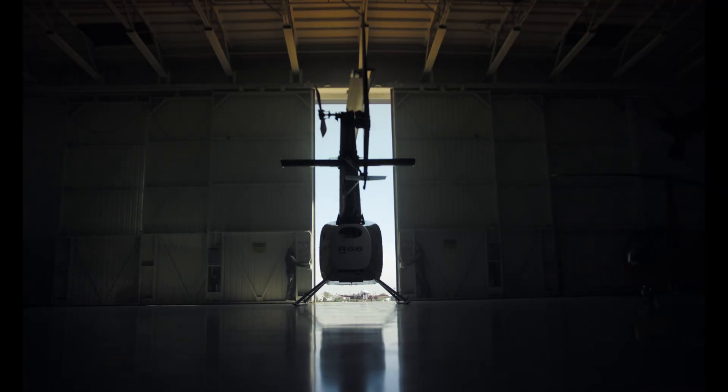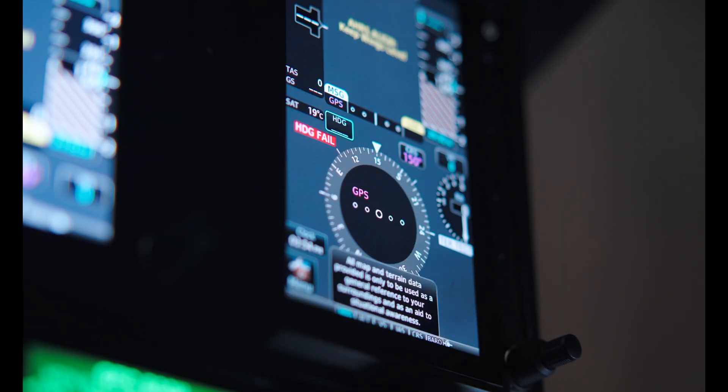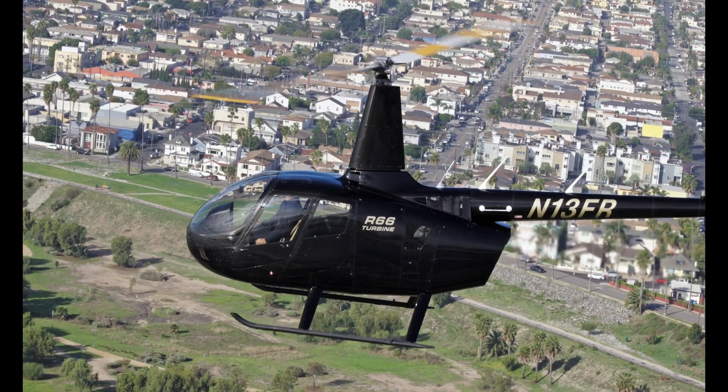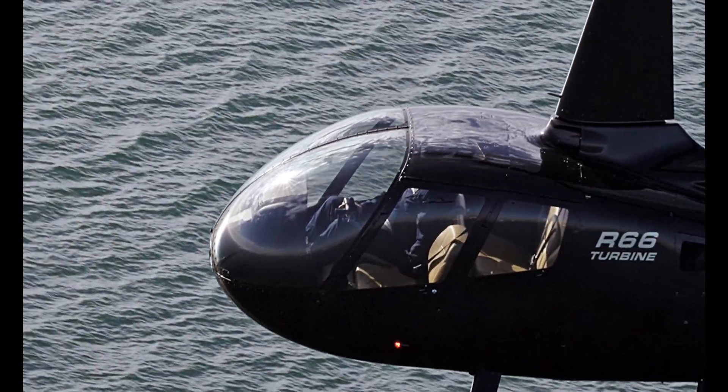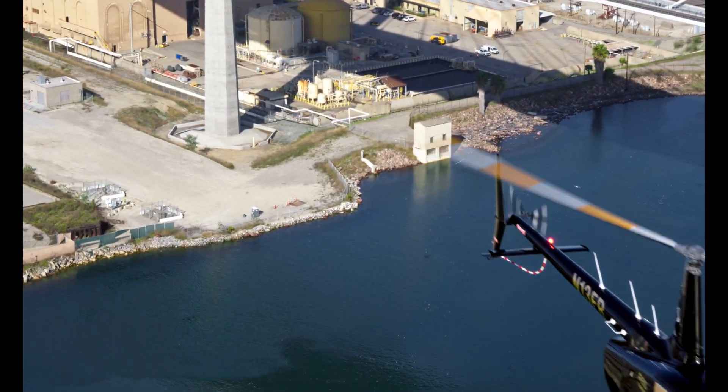Student pilots don't do the maneuver correctly the first time every time after that, so the helicopter certainly has to be durable. This is the biggest challenge that military training units have — when a pilot has to break training because aircraft aren't available, they just become a far less capable pilot. The Rolls-Royce 300 engine in the R66 is a very reliable engine. Nothing ever wears out.